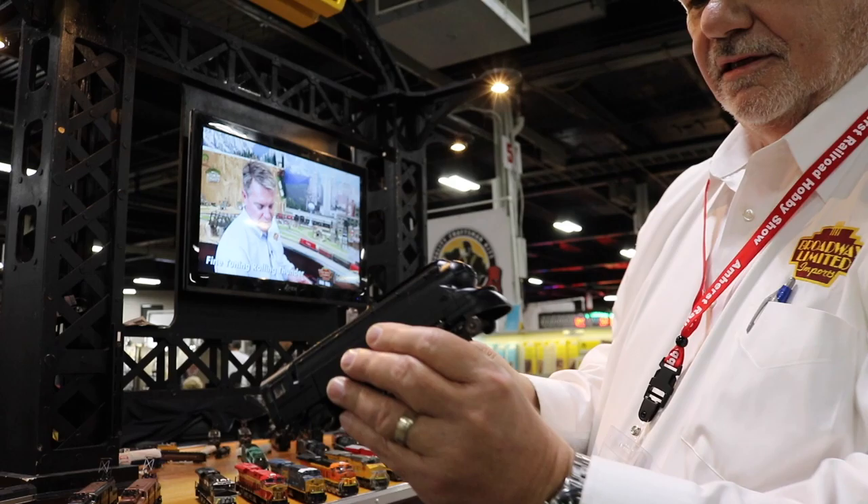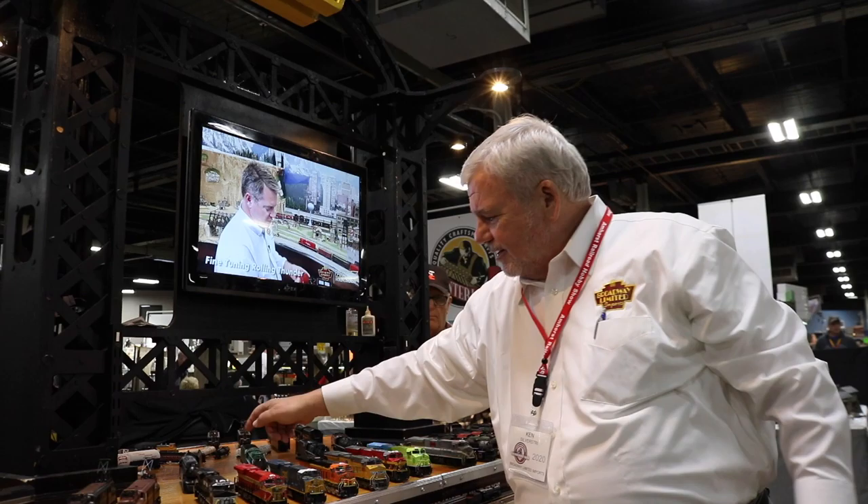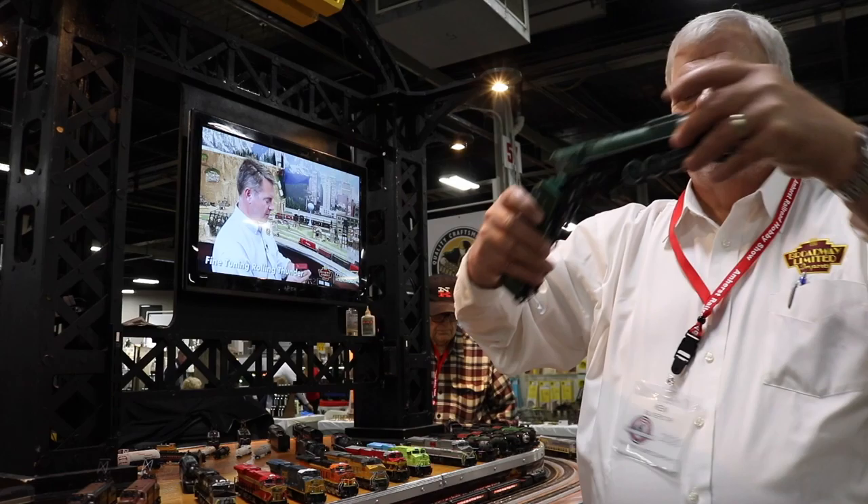Next up is the long-awaited streamlined K4. Here it is. It should be available around April, May. Long-awaited.